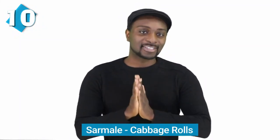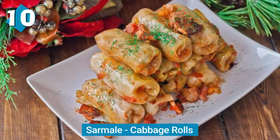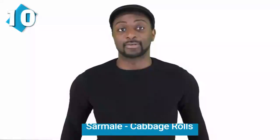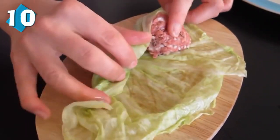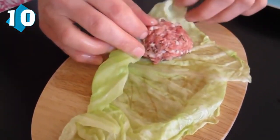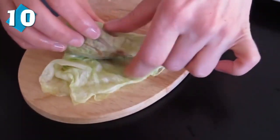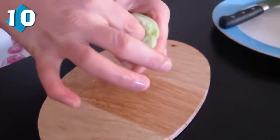Starting at number 10, we have sarmale, or cabbage rolls — probably one of the best examples of traditional Romanian food. This is made of minced pork or other types of meat mixed with rice, all rolled into sour cabbage leaves. Then you boil it for hours in a sauce made from sauerkraut juice, tomato juice, and other spices.